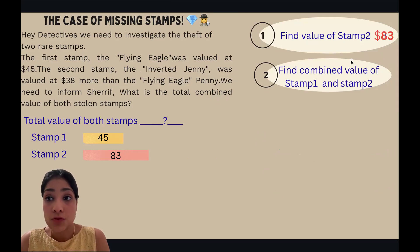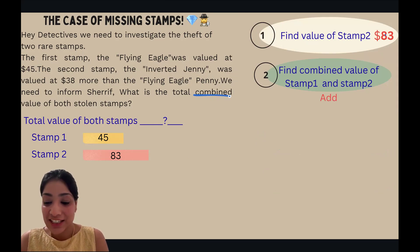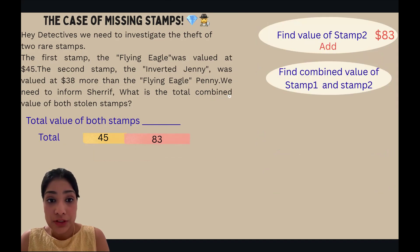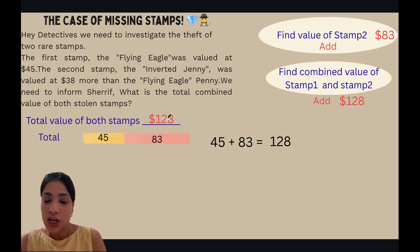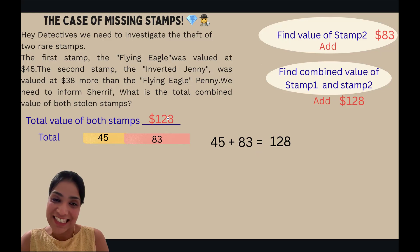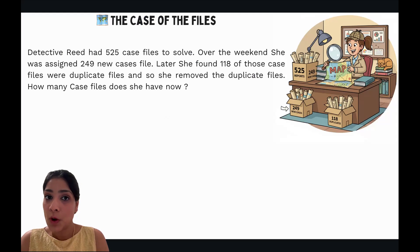Now for Mystery 2, we find the combined value of Stamp 1 and Stamp 2. The word 'combined' tells us to use addition. We add the values of Stamp 1 and Stamp 2: 45 plus 83 equals 128 dollars. So the total value of both stamps is 128 dollars. Great job, detectives!